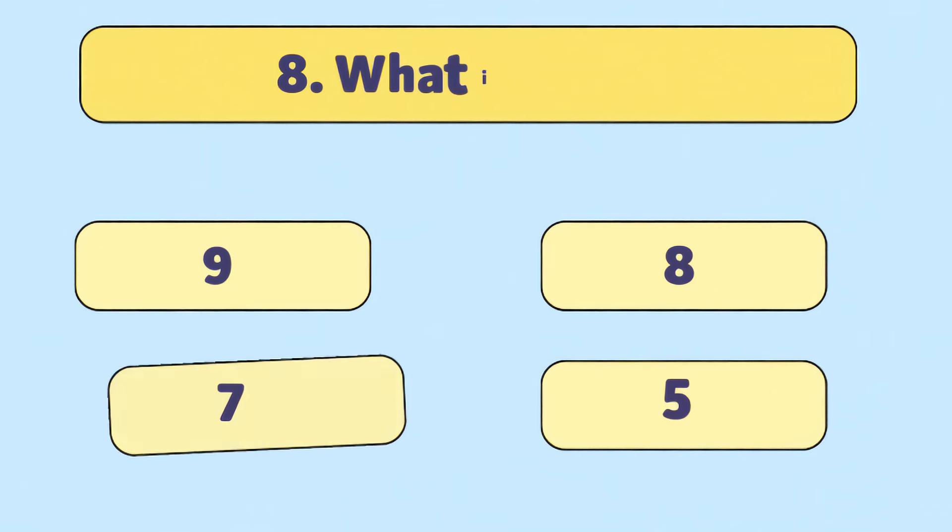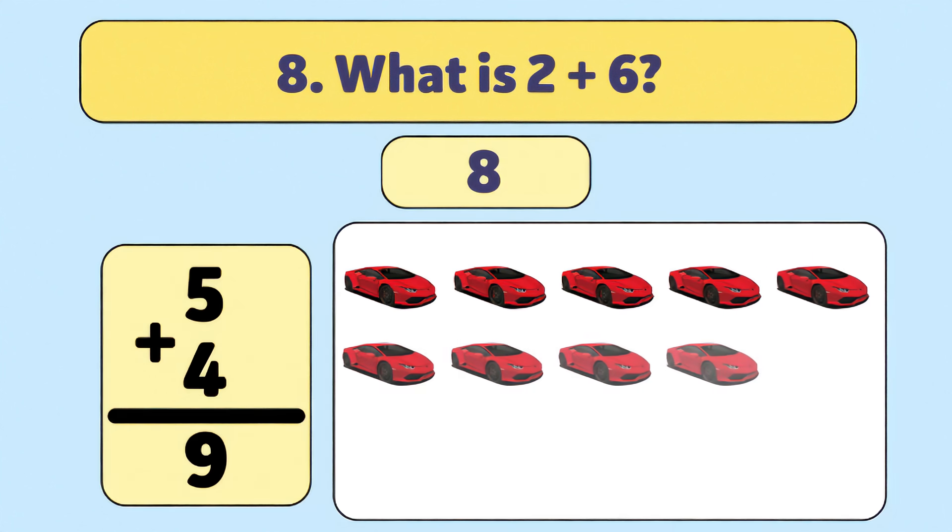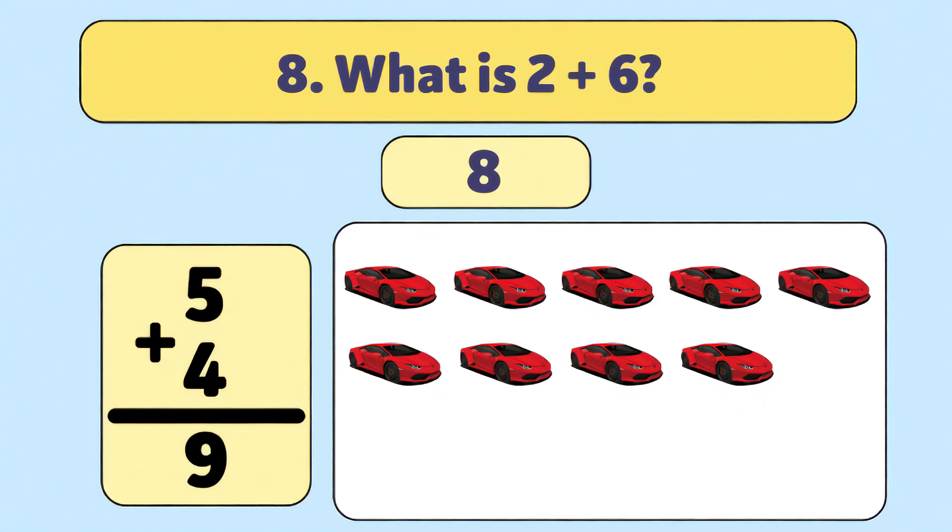What is two plus six? Eight. Two plus six is eight. Let's count it out: one, two, three, four, five, six, seven, eight. Awesome work! You're a math star.